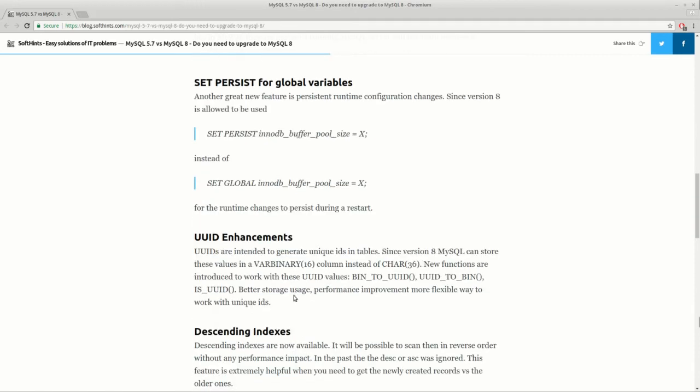Another big change involves the way MySQL works with unique identifiers. You'll now have better storage and performance, and a more flexible way to work with unique identifiers.